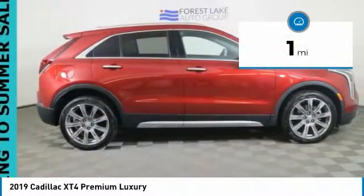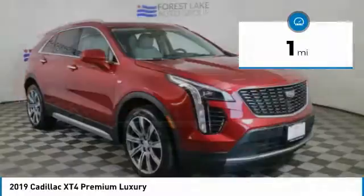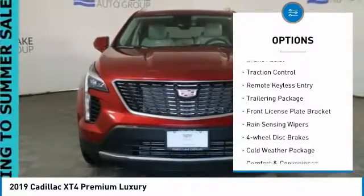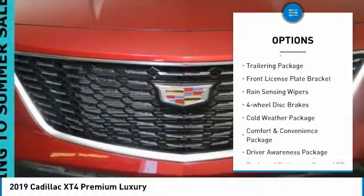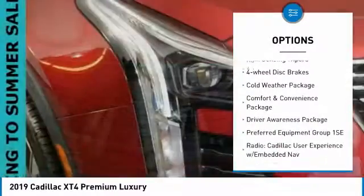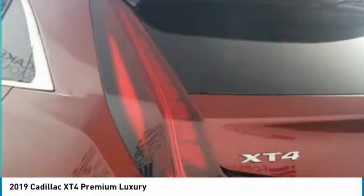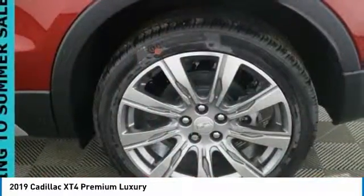This vehicle has less than 100 miles. Here are some of this vehicle's great options: electronic stability control, wheel locks, power rear liftgate, brake assist, traction control, remote keyless entry, trailering package, front license plate bracket, range sensing wipers, four wheel disc brakes.